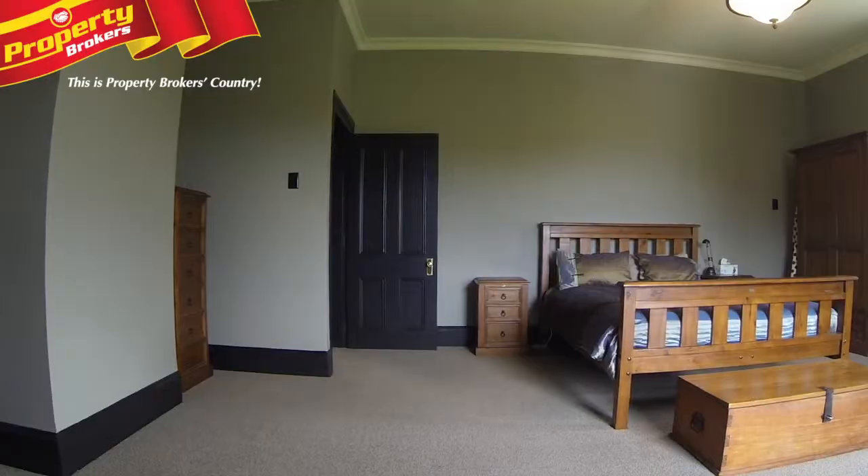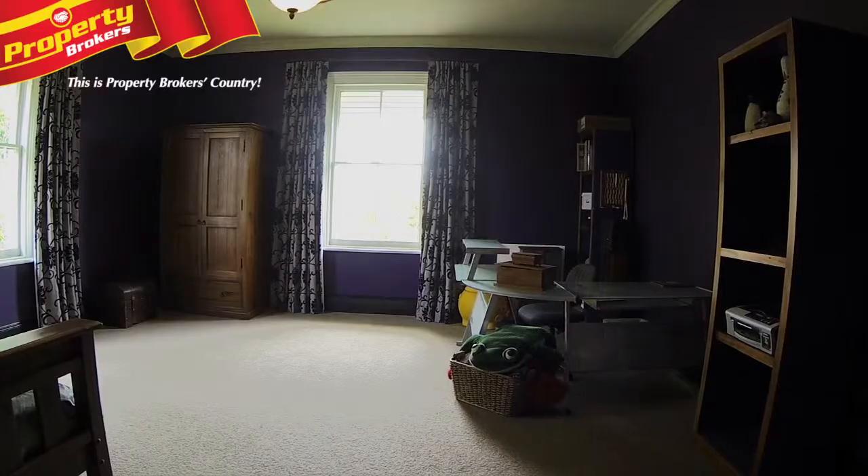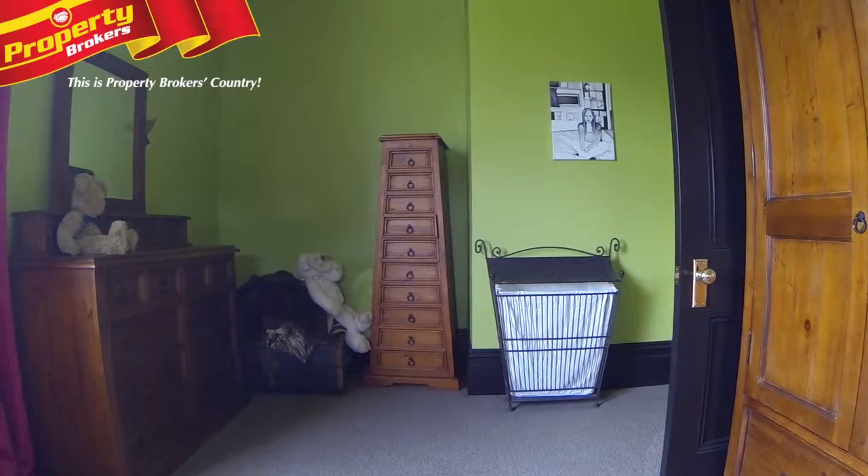The first thing I noticed when I walked through this house is that everything was big. The master bedroom is huge and we've got three other very large rooms. It's a move-in, enjoy — it's ideal for the growing family.